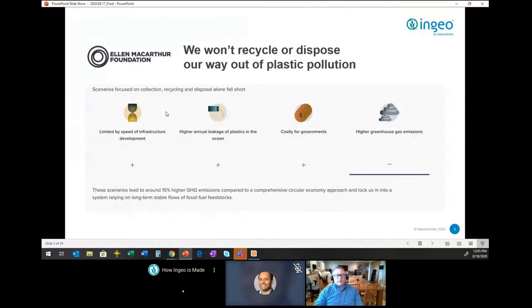We'd like to align with a non-governmental organization called the Ellen MacArthur Foundation. They've pointed out that the infrastructure really isn't there to fully take care of plastics in the environment. We're seeing continued leakage of plastic waste into waterways and the ocean. It's an expensive problem for governments to take on, and it's a big undertaking.